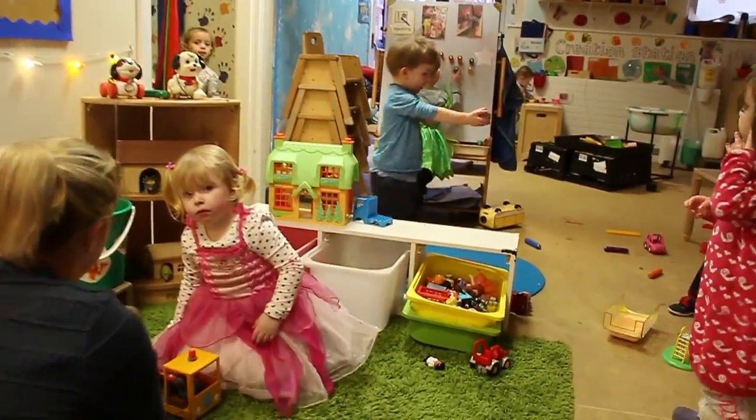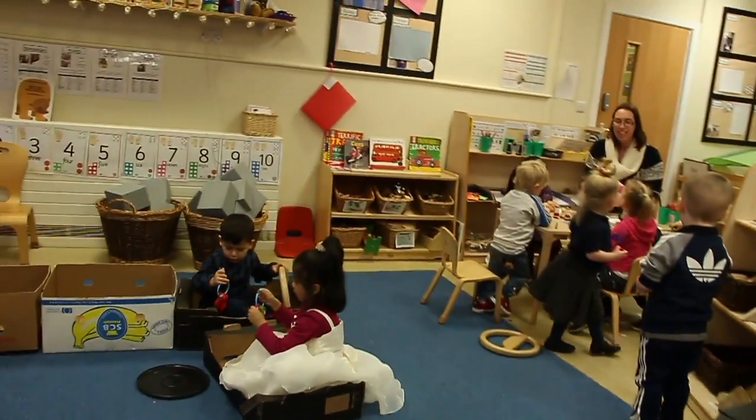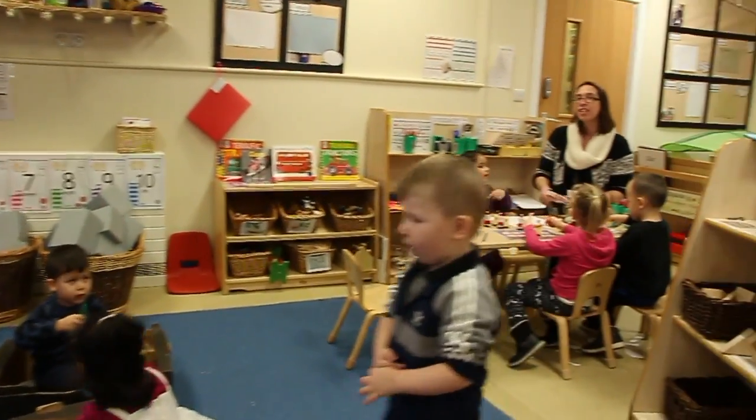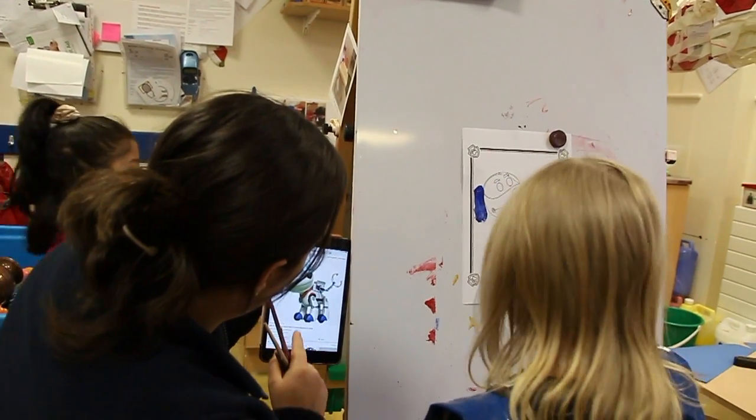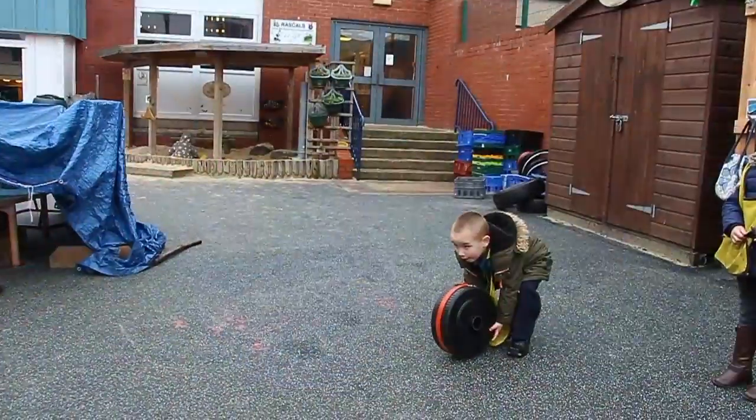This is where our journey starts, at nursery. The children have a wonderful environment to learn and it's fun. Here in our hallway, we start our day off with fun activities.